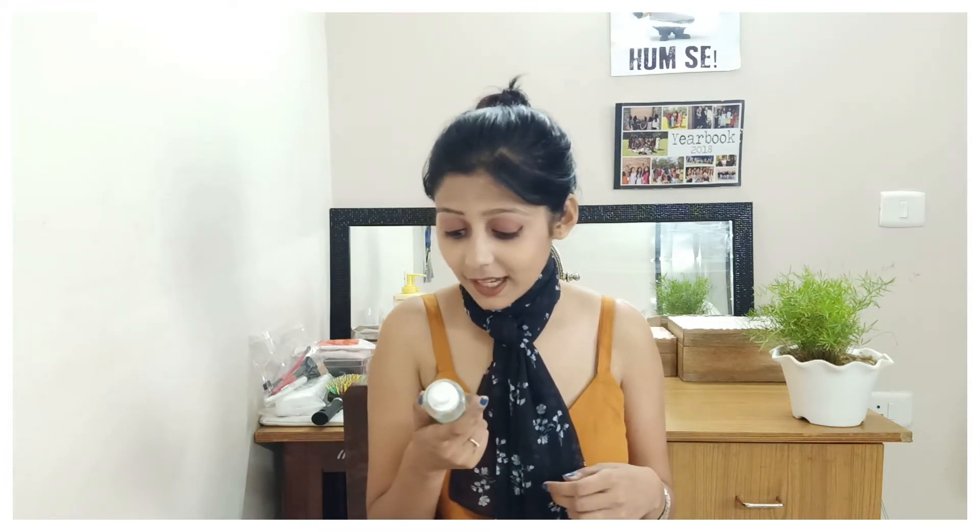The third product is Taya micellar water, which actually cleanses your skin and makeup. In my college days I wasn't very into makeup, so I used this just to clean my face. Whenever I came back from college, with a sponge or a dab of cotton I'd put it on and clean my face, and you will feel refreshed.